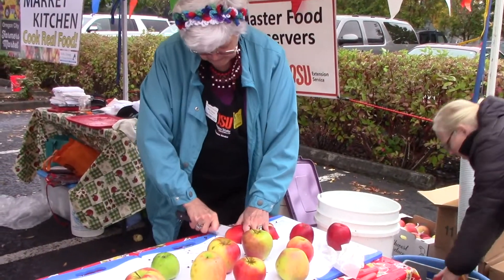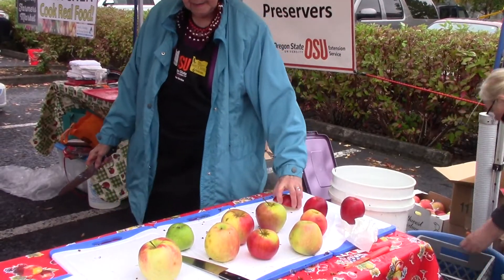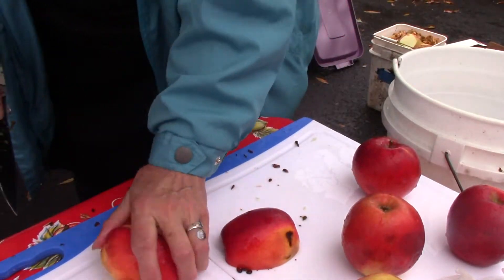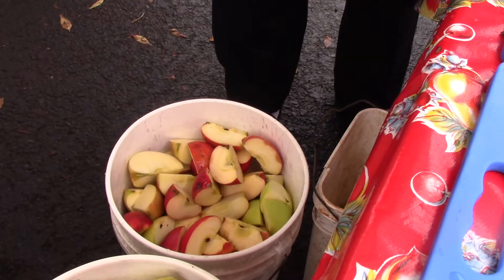Most of our apples come from donations from vendors here at the market, so it's a wide variety of apples. The first thing we do is wash them and then cut them up into quarters, and then they go into the press.